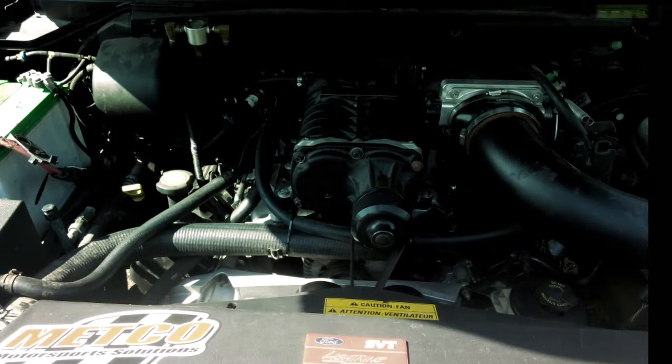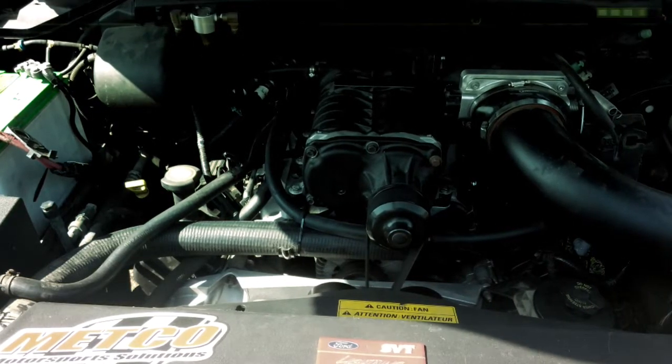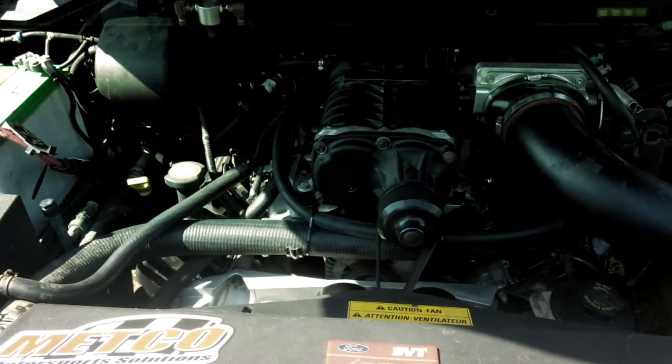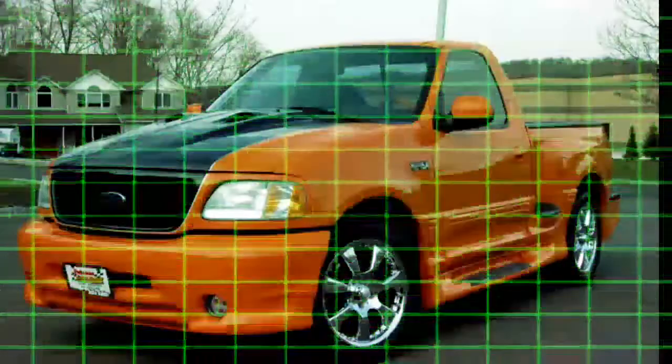When you pop the hood there was that beautiful supercharged V8 looking at you, with a little badge on the radiator shroud saying it was not something to be messed with. On this particular truck, the supercharger is the same size as my first truck's engine.